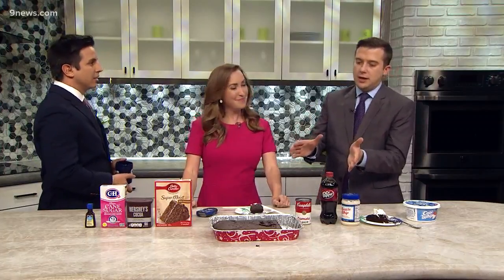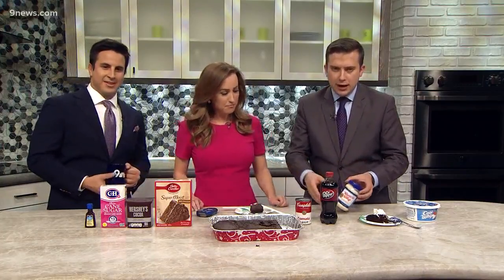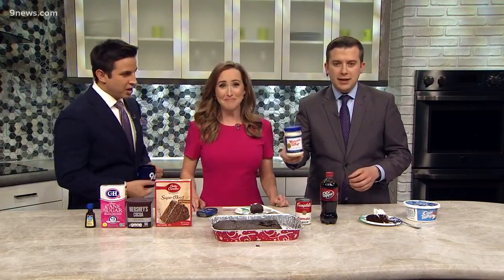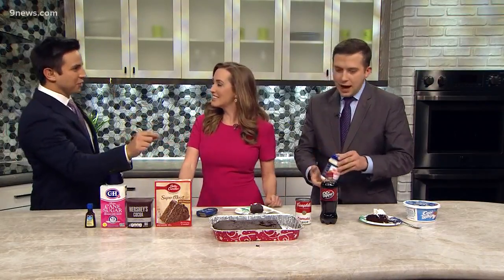It's National Chocolate Cake Day, and we're talking about chocolate cake and odd ways to make it. Our producer Brittany made this chocolate cake with the tangy zip of mayo. This has been a fun talker all morning long, and we've actually learned some history through it too.